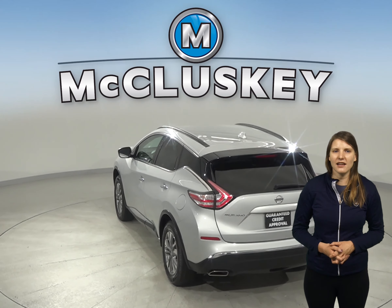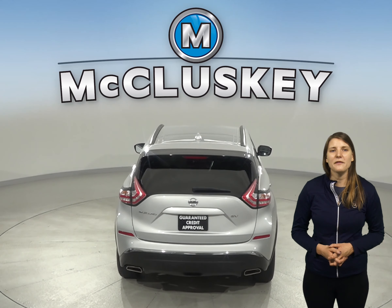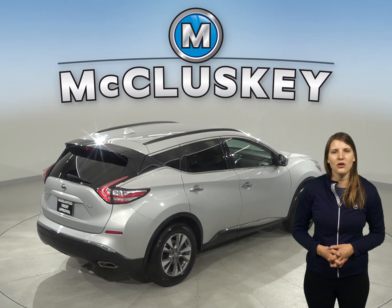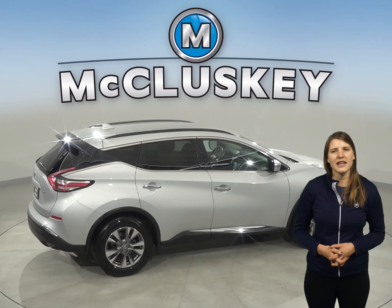We'll even help maintain this Nissan with our completely free lifetime mechanical protection. And with only 41,000 miles on the odometer, this SUV has a long road ahead of it. Summers will be a breeze with front-end climate control, and slippery winter weather is easily navigated with traction control and ABS brakes.